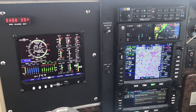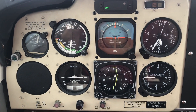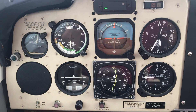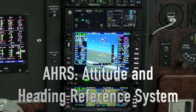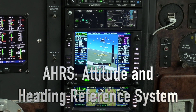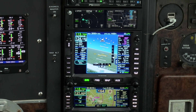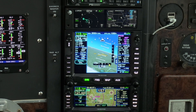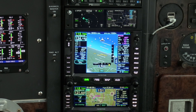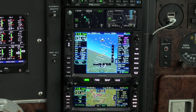My radio stack is state of the art but the six-pack in front of me is still an old steam gauge panel. I only have one attitude indicator in my panel, so the AHRS in the IFD 550 — AHRS stands for Attitude and Heading Reference System — is a welcome safety feature. It works very well, and while it's not approved as a primary attitude source, in an emergency, say should my instrument pressure pump fail in flight, you do what you have to do and I will be happy to have a working backup horizon.